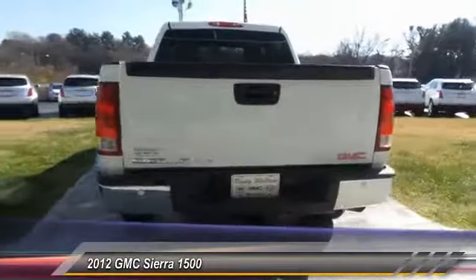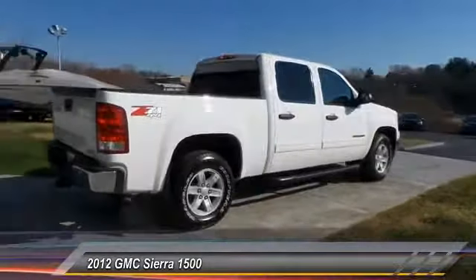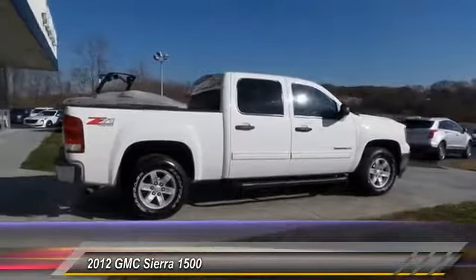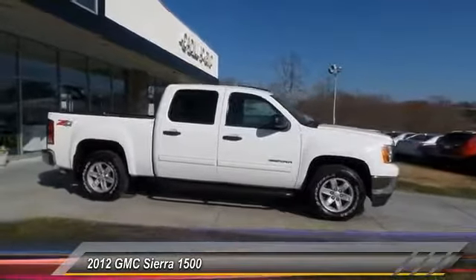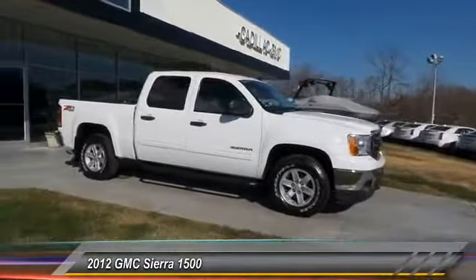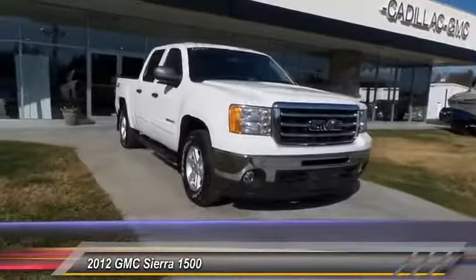This vehicle has less than 80,000 miles. Here are some of this vehicle's great options: anti-lock braking system, traction control, four-wheel drive, running boards, air conditioning, power steering, floor mats, hands-free communication, and climate control multi-zone.